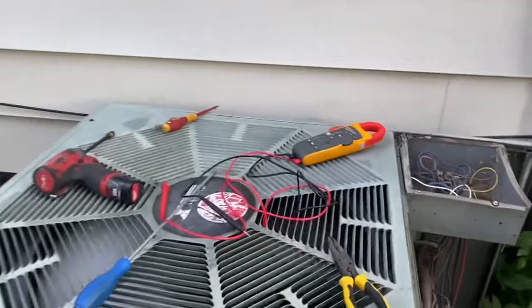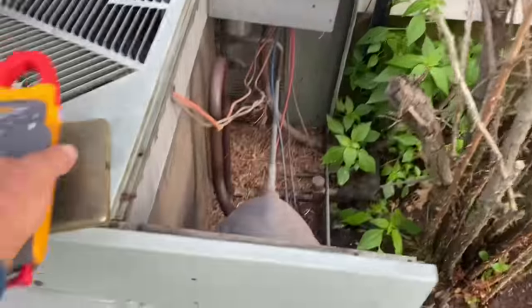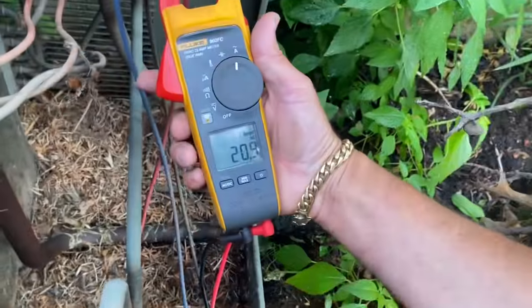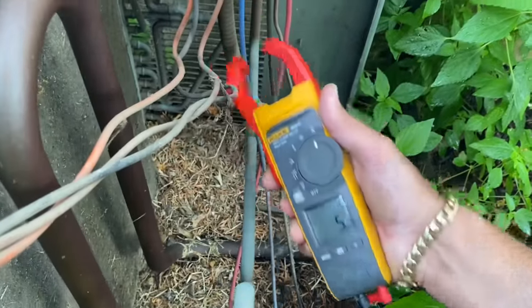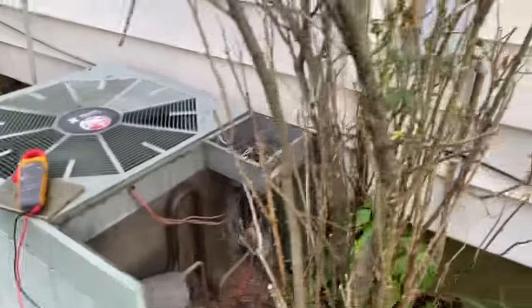She's running — let's check our amperage. We're pulling 21 to 25.2 amps. Pulling a lot of power, but this dirty coil definitely has something to do with that.